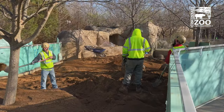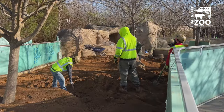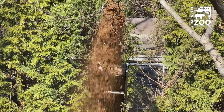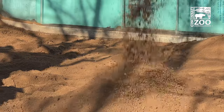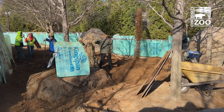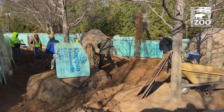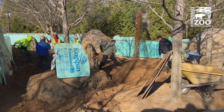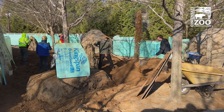There's construction all around the zoo, but it's all for the better. What we're doing here with the meerkats is removing the old substrate and replacing it with something that we think will allow the meerkats to dig a little more, be a little bit safer for them when it rains, and hopefully allow them to have a really nice, happy habitat where they can dig their own tunnels but also stay safe.